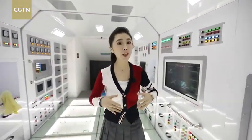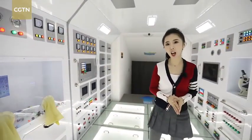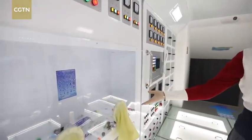This is the thicker part, which is the working area, where astronauts control the daily operation of the space station while also conducting scientific experiments.